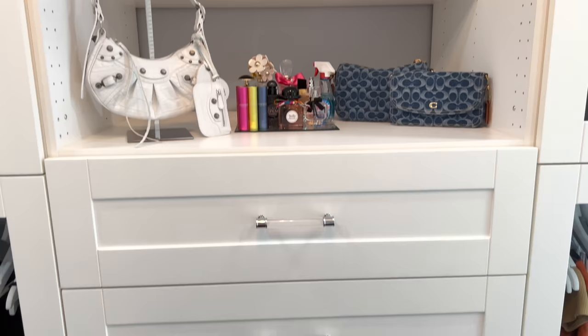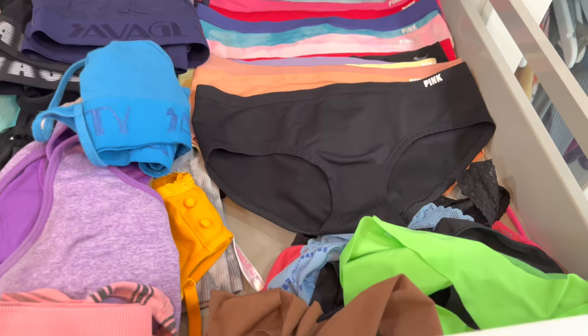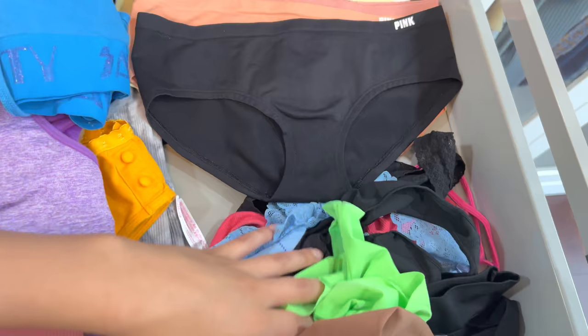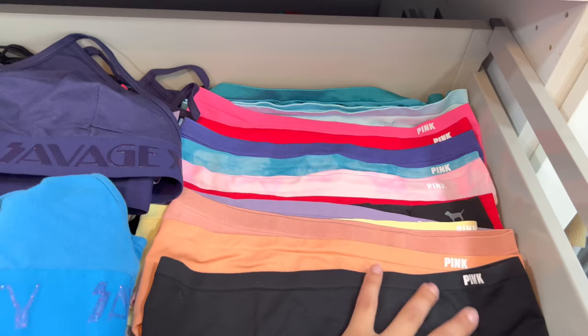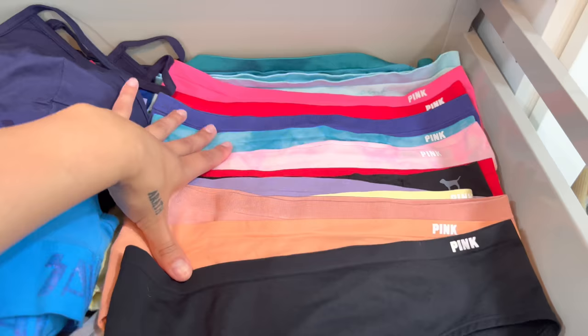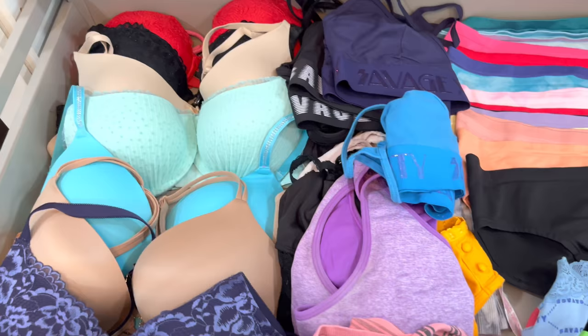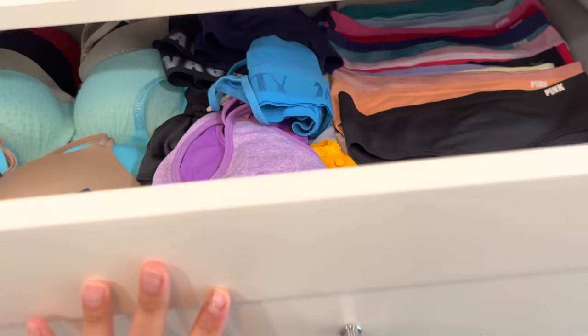Now moving on to the drawers. In here this is basically just my bras, all my sports bras, and then my underwear — my thongs honestly I really just throw them in here because I feel like it's too much work to organize them. But these bigger underwears I organize just because they're really easy to organize, and I'm honestly obsessed with this kind because they're so freaking comfortable. Every girl needs some thongs too. My sports bras, my comfortable bras, and then just my regular bras — that's what this looks like.